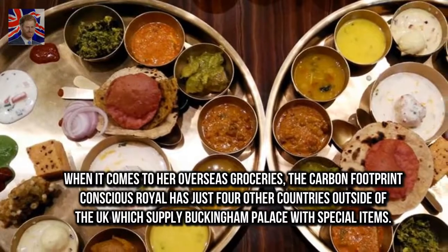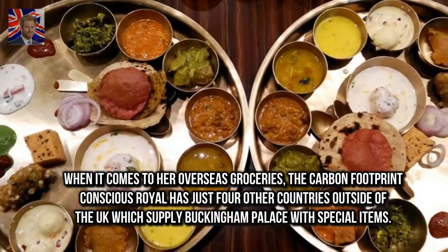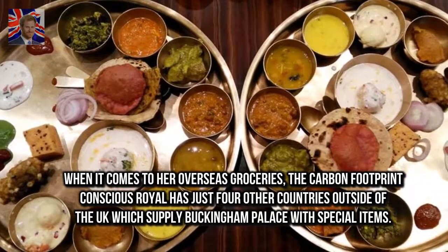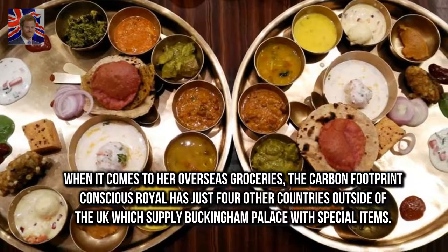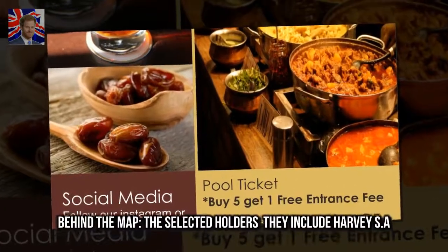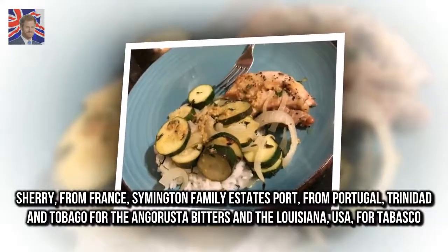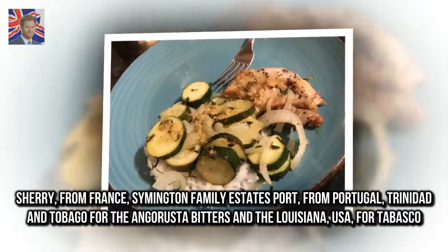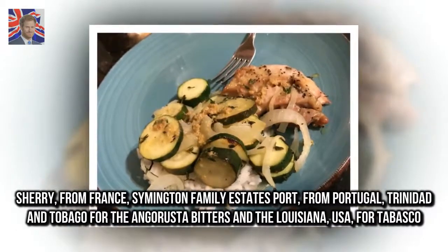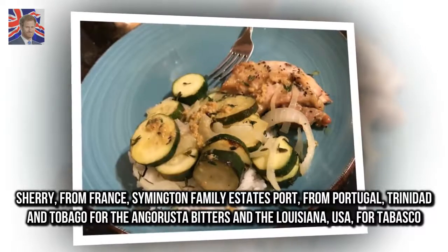When it comes to her overseas groceries, the carbon-footprint-conscious Royal has just four countries outside of the UK which supply Buckingham Palace with special items: Harvey's Sherry from France, Symington Family Estates Port from Portugal, Trinidad & Tobago for Angostura Bitters, and Louisiana, USA, for Tabasco.